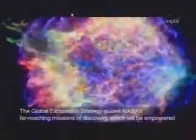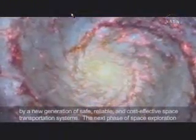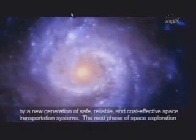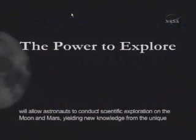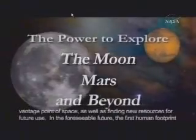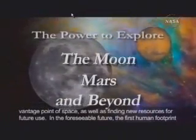This guides NASA's far-reaching missions of discovery, which will be empowered by a new generation of safe, reliable, and cost-effective space transportation systems. The next phase of space exploration will allow astronauts to conduct scientific exploration on the Moon and Mars, yielding new knowledge from the unique vantage point of space, as well as finding new resources for future use.